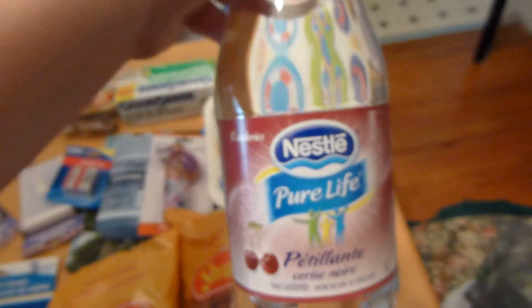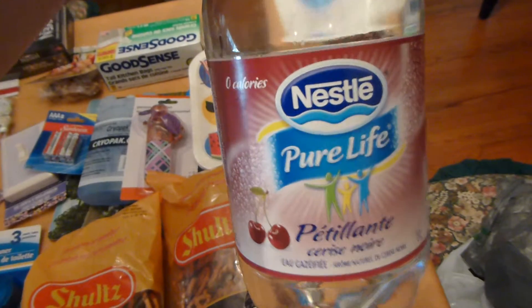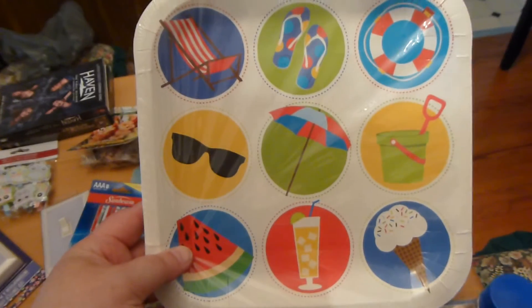My husband loves the pretzels. I've never seen this at our Dollar Tree before, but they had this fruit water — this one is a black cherry, and they also had an orange and a lime one, so I went and bought that. They are one liter.